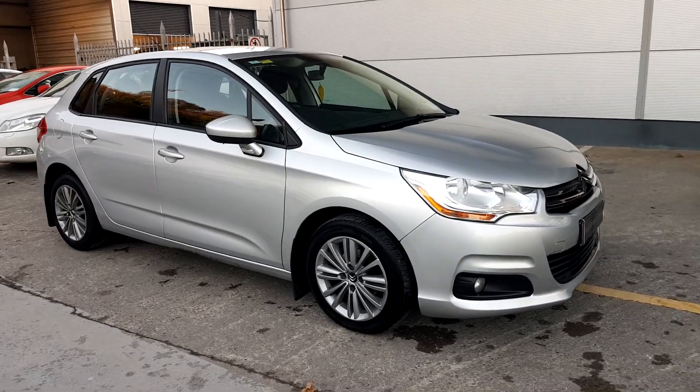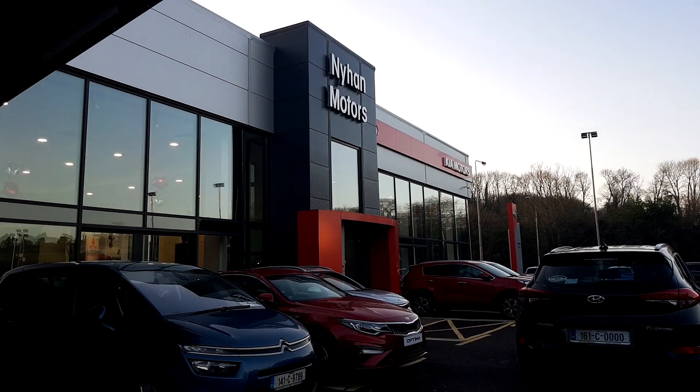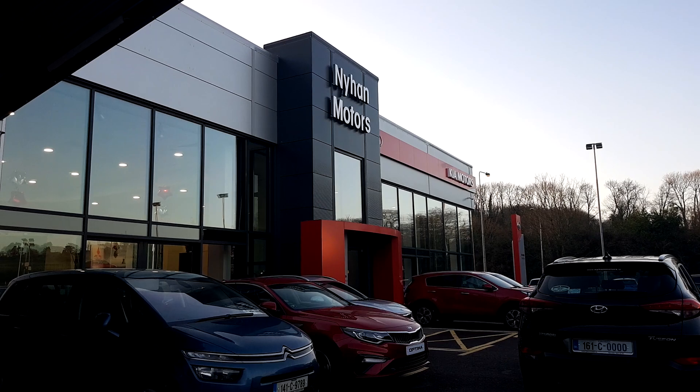If you have any further questions regarding this Citroën C4, please visit us in our showroom on the Cork Road in Bandon, or give us a call on 023 882 0000.